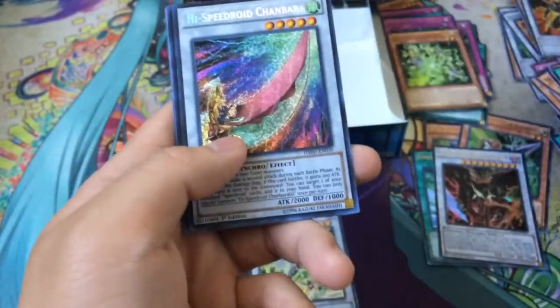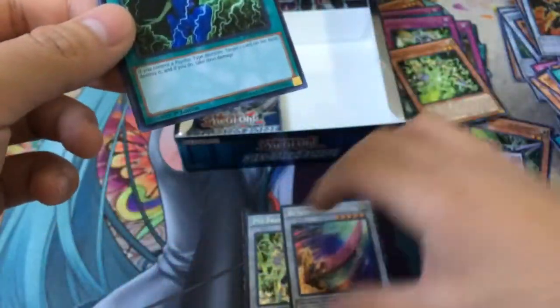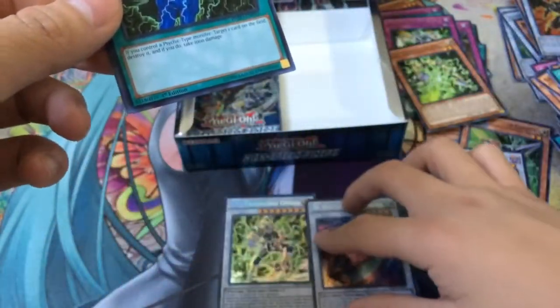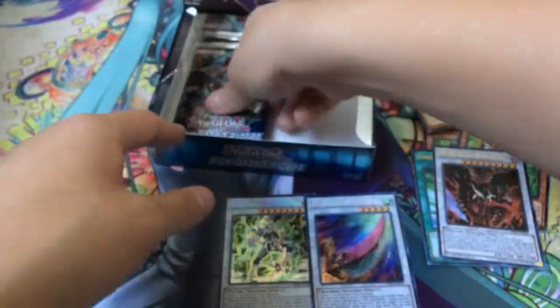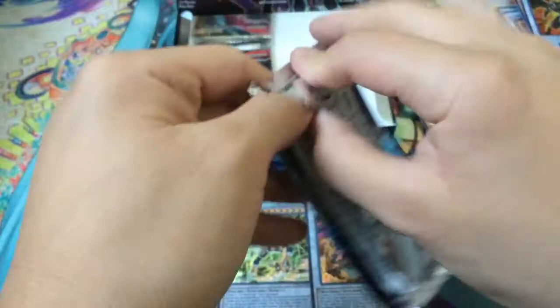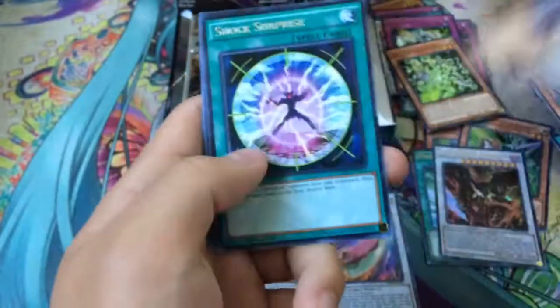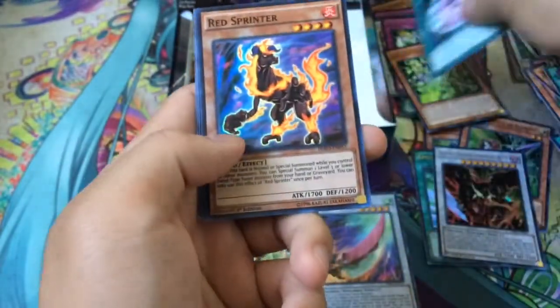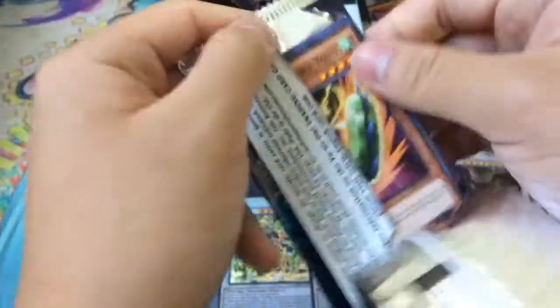Psy-Frame Gear Delta and our other Secret Rare is a High Speedroid Chambara. Fortunately it's not a Trishula, but we did get the Psy-Frame Lord Omega, so it can't be too crazy. I think the last stuff we should be pulling are just Supers. Shock Surprise as a Rare and another Red Sprinter Super. Two packs left — I kind of hope to get a Moonlight Dragon because honestly we haven't pulled any Moonlight Dragons.